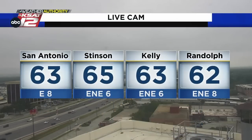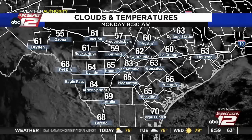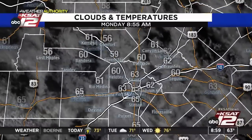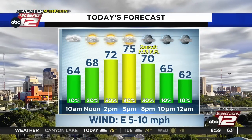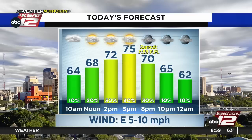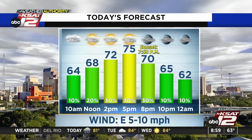Taking a live cam look outside, you can see clouds and temperatures generally in the low to mid 60s — 65 at Stinson, 62 at JBSA Randolph in the Converse area. There are a few holes in the clouds, especially across the hill country. Areas south toward Laredo are seeing a little more sunshine. Temperatures will gradually warm into the mid 70s by the afternoon, with about 30 percent coverage for hit-and-miss showers. We'll walk you hour by hour through the future cast in just a bit.